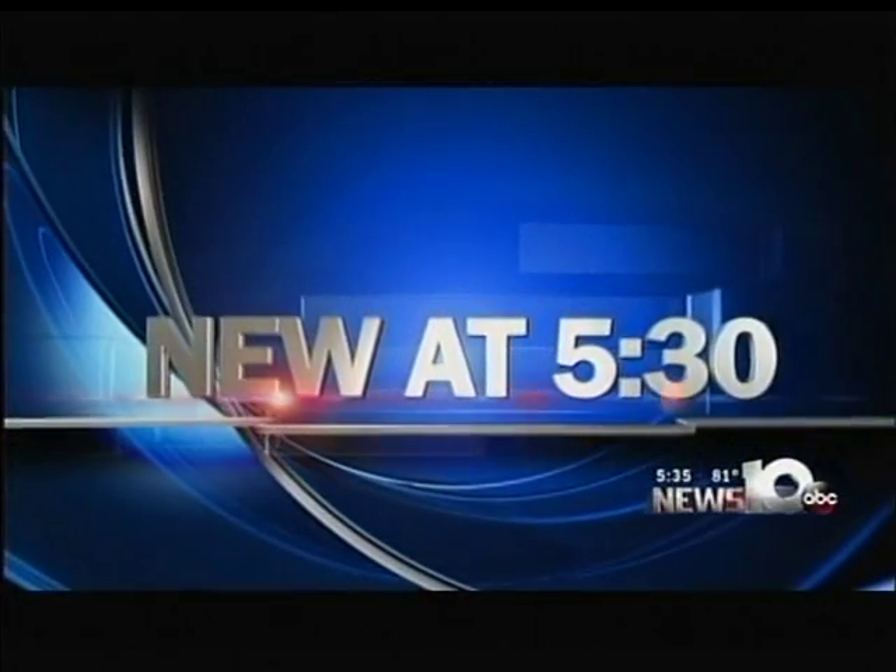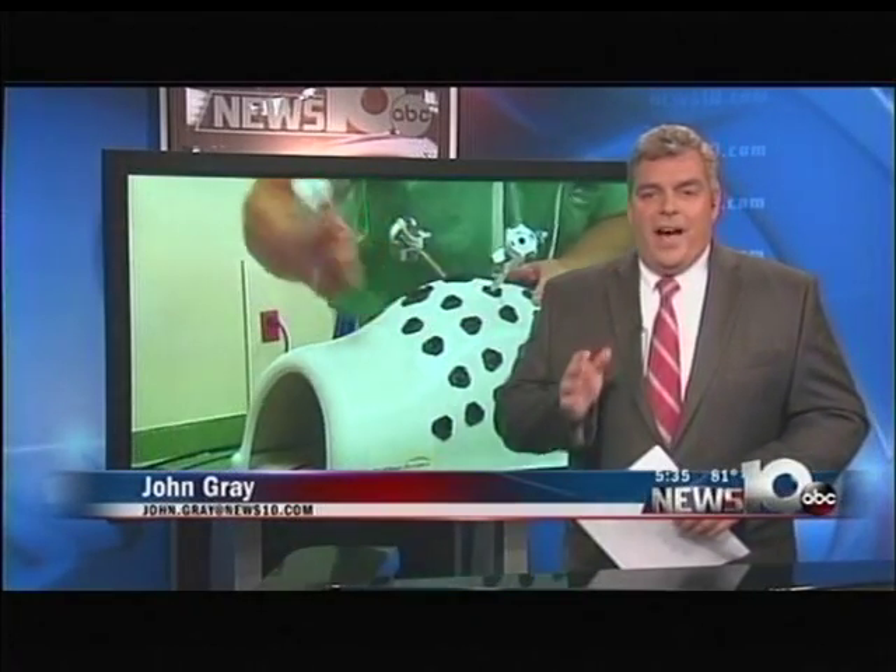New at 5:30 — doctors at St. Peter's Hospital have some new help in the operating room: robots. Ten years after getting their first robot to assist in surgery, two more have just arrived and they're ready to go. The robots are not performing surgery like a human being — the doctors do that. They are under the control of skilled surgeons. What this new purchase does is put St. Peter's on the map as a leader in robotic surgery.